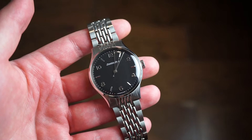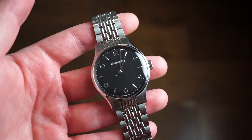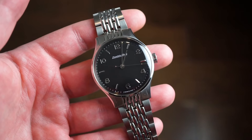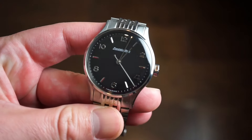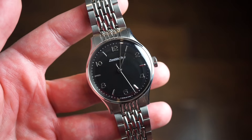Ladies and gentlemen, welcome back to Watch Addiction. Today we have a watch from Excelsior Park. This brand has been around for a very long time — they've actually relaunched — and this is one of their newer releases. They're famous for stopwatches and chronographs, and they did release a chronograph as well. This is one of their new dress watches.